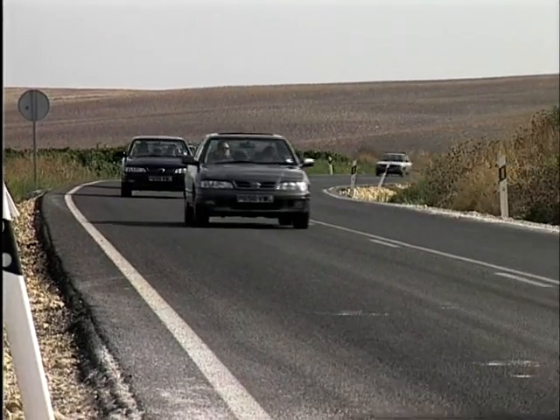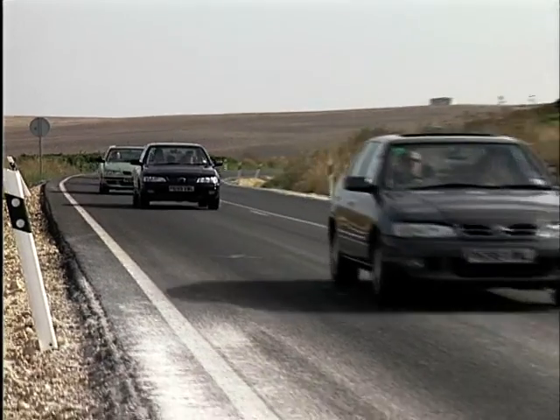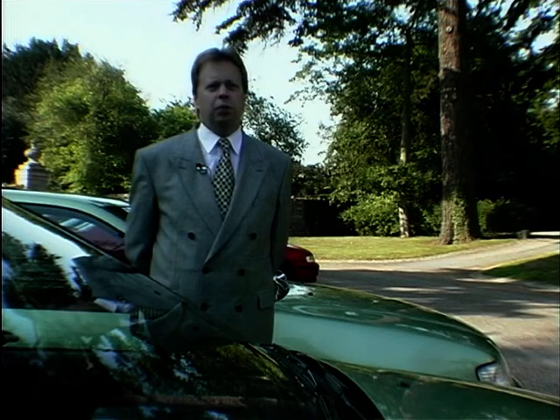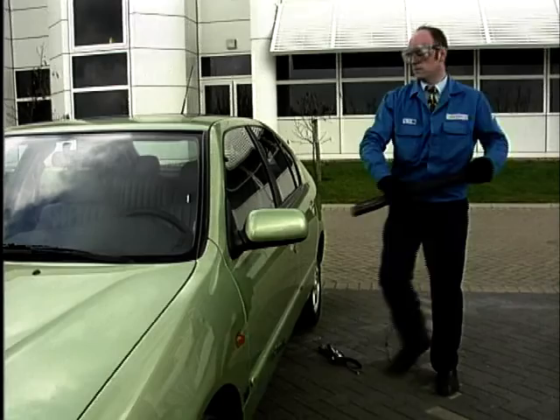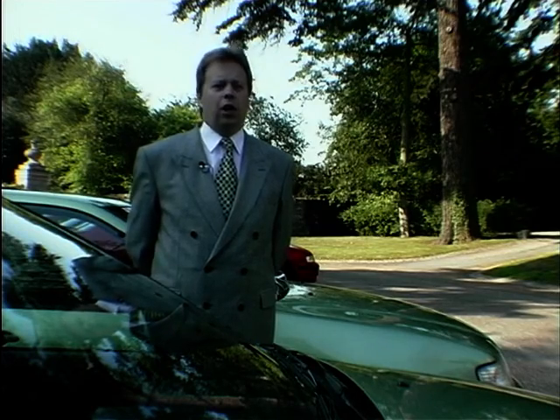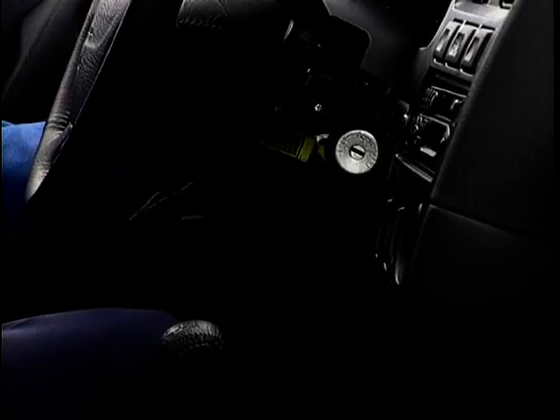The handling, clearly, is the most important facet of the car. There are other interesting facets — for instance, the security is quite superb. We have a professional thief — actually an engineer that's spent an awful lot of time training on how to steal cars — and we believe we've got a class-leading car from a security angle.